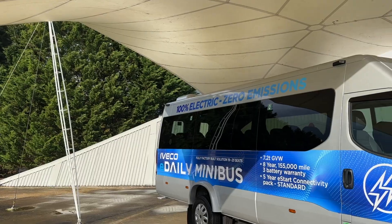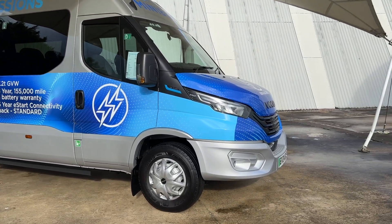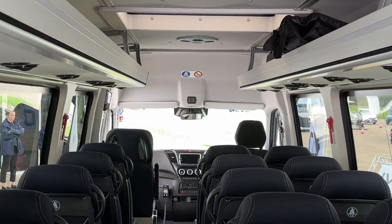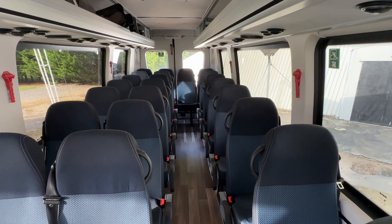Hey everybody and welcome to Millbrook Proving Ground where I am here at an Aveco Model Year 24 launch. One of the most exciting things for me is this minibus. This is a 23-seater minibus, and the good news is that it accesses a particular grant getting a good amount of money — I think 16 plus thousand pounds — off of the list price of this vehicle. And this isn't just any old minibus conversion; this is an off-the-line minibus conversion.